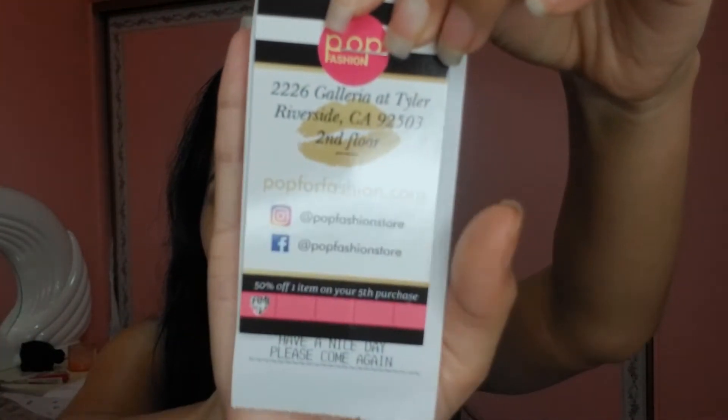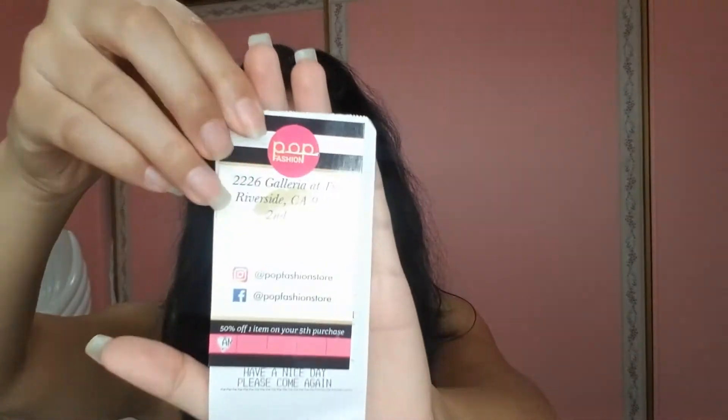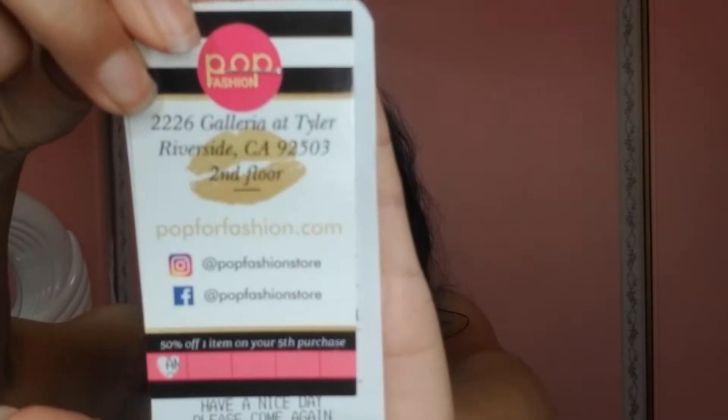I also want to share that I bought tops from a small business at the Tyler Mall. The store is called Pop Fashion — I'll put their social media in the description down below. I'm blind today — I didn't feel like wearing my contacts, so I'm filming this video without glasses.